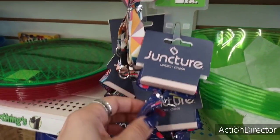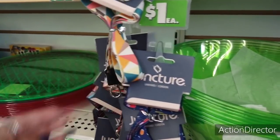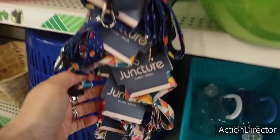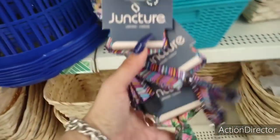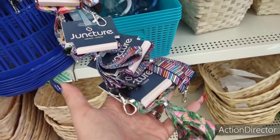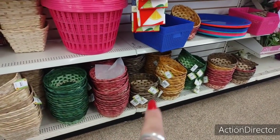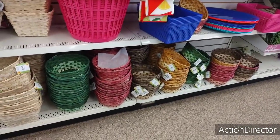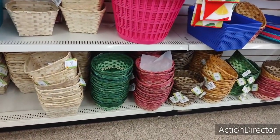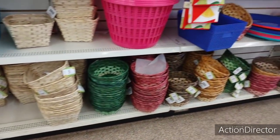They also have these cute Juncture lanyards — there's a cute floral print and a flamingo design. They also have tons of baskets — that dark brown and tan one would be perfect for fall, and the green for Christmas. They have a lot of these baskets right now.